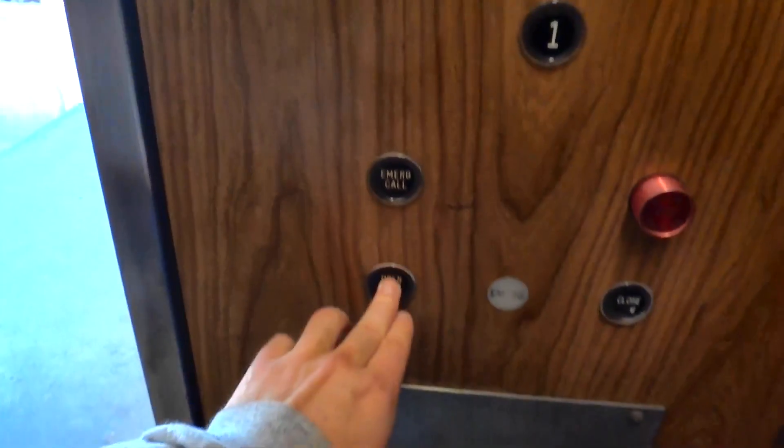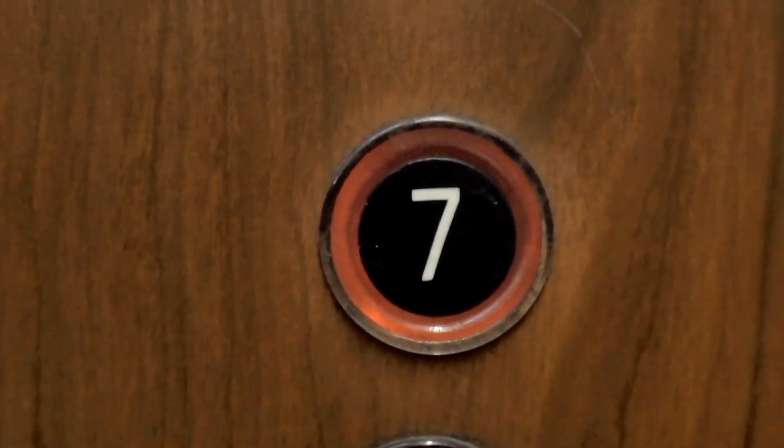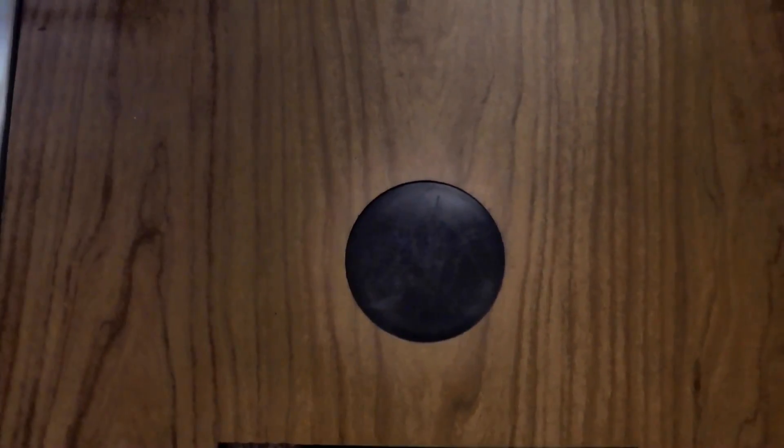Oh, I almost hit the emergency button. It might be completely burned out. Yeah, I think it is. Man, it's fast though. Yeah, it's fresh.